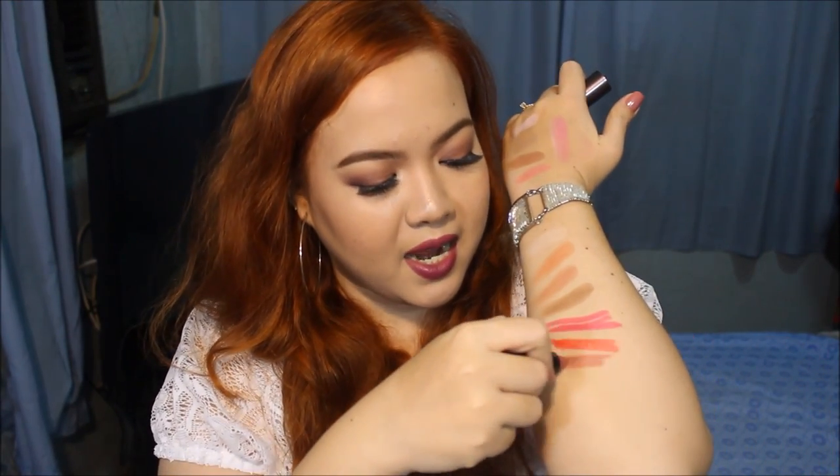Another favorite lip product this month is the Fashion 21 All Day Matte Lipstick in the shade All Day Bronze. I've been using this a lot this month and I also have a first impression review of this on my channel, link in the description box. It is such a beautiful lip color. It lasts for a long time on my lips even after I eat. It may fade a little bit, but for the price it's such good quality and super easy to find and readily available.